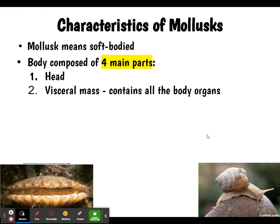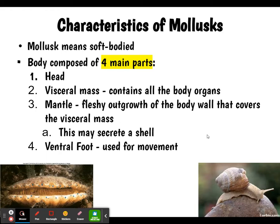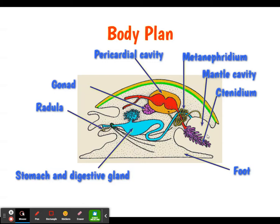All mollusks have a head area, a visceral mass which contains their organs, a mantle — the fleshy outgrowth of the body that covers the visceral mass and, if they have a shell, secretes it — and a ventral foot of some kind used for movement. Here's a generalized body plan for mollusks. Obviously depending on the species it will look a little different, but they will all generally have the same structures.